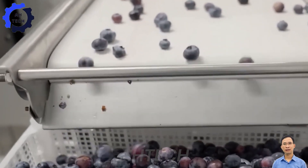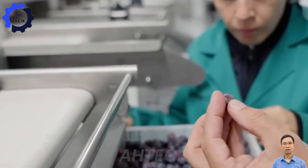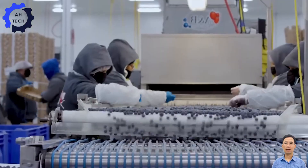After sorting, inspectors conduct a final inspection, ensuring that any remaining defects are removed before packaging. This final inspection ensures that what you receive is of the highest quality.